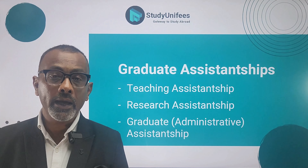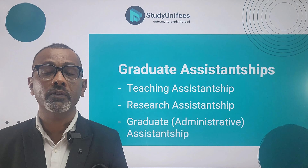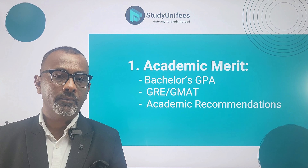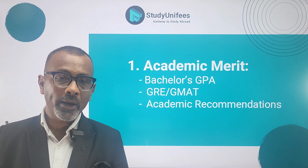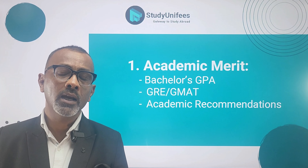Hi and welcome back to today's video in the Study Unifees Daily With series. In today's video we'll be talking about graduate assistantships, which are basically on-campus jobs for master's students.